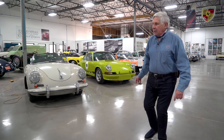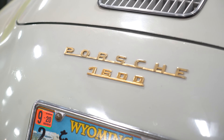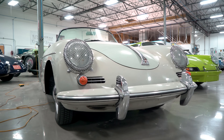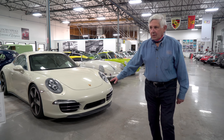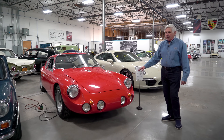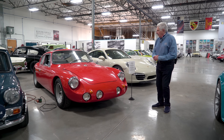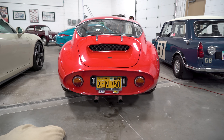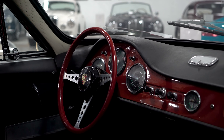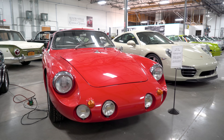This is my '61 Roadster, and it's unrestored. If you look, the paint's faded and everything, but we drive it — we take it on tours and everything. This is my 50th anniversary car. It's an unusual car — it's a Porsche-based race car built in Belgium to resemble an Abarth Carrera. It's very lightweight, weighing about 400 pounds less than a 356 at the time. They did very well in hill climbs and rallying.